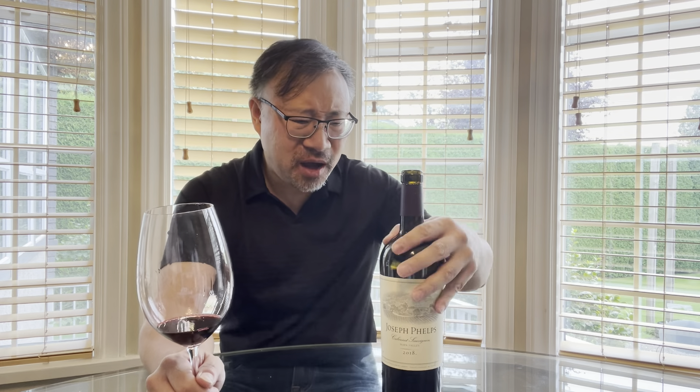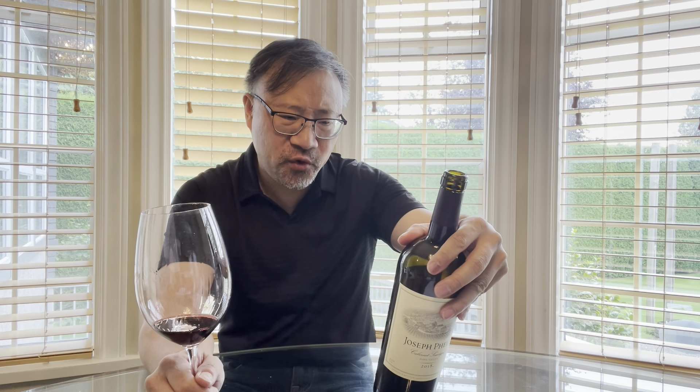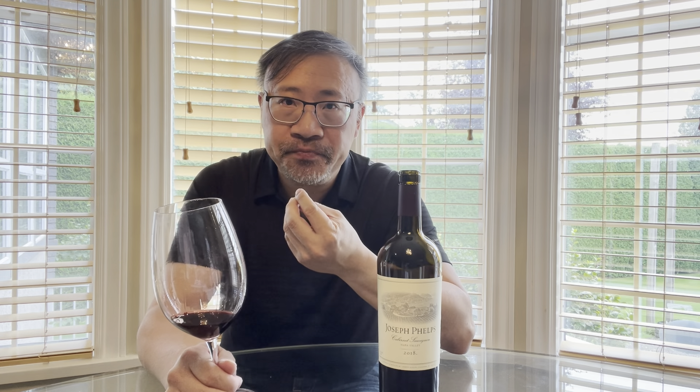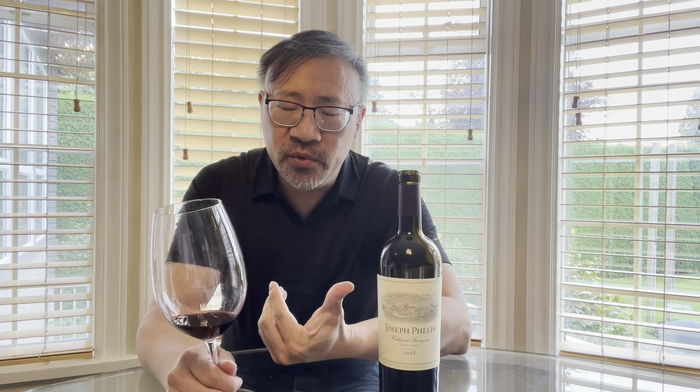Much softer today, much better. I can still feel the heat of the alcohol — around 14.5% — but it's not crazy. There's some fruit, but predominantly some herbal notes. Compared to other wines I've had, it has a definitely stronger intensity than the Louis Martini I tasted.